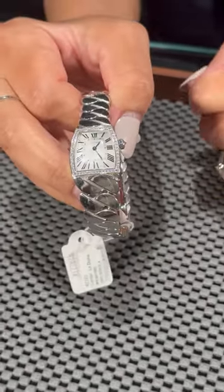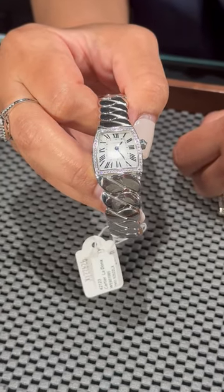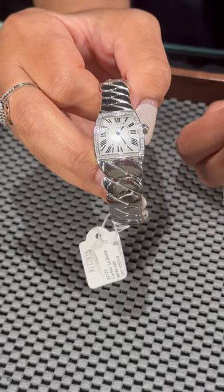It has a great weight to it, something that I think you'll enjoy for a very long time. Here at SwissWatchExpo, we'd be happy to show you this one and get it on your wrist today.